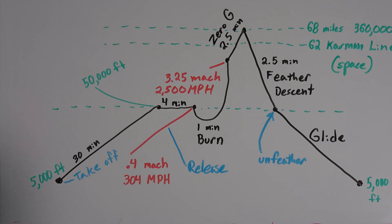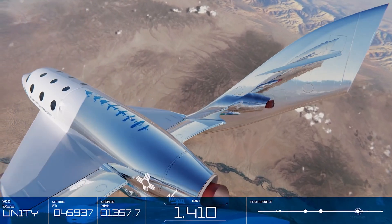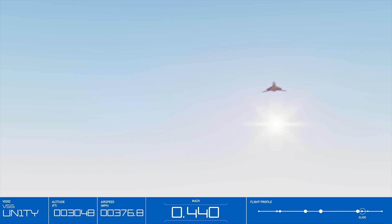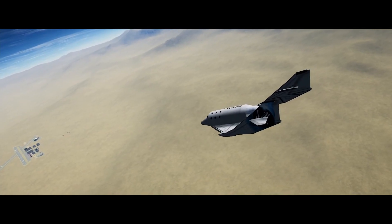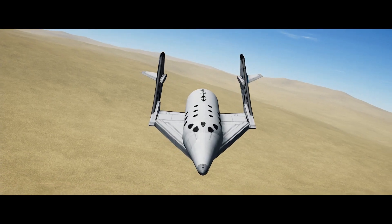After falling two and a half minutes with the feather system properly deployed, at around 50,000 feet the pilot will un-feather the aircraft, transitioning into forward flight and starting the last part of the descent — gliding back to the ground. During this time descending back from space, the pilots switch from using the nose and wingtip thrusters back to the original flight controls, which are four in total: two on each of the tails that extend back. These include two rudders — one on each side — controlling the yaw, and two elevons, which combine an elevator and aileron into the same control surface, handling pitch and roll.